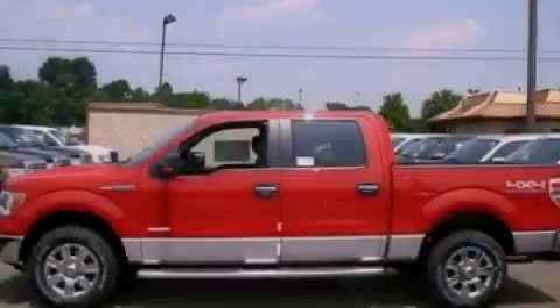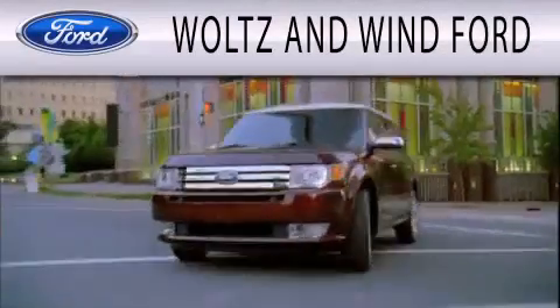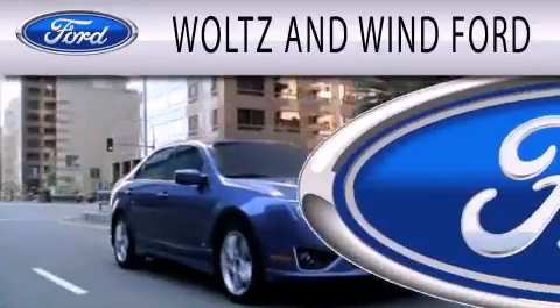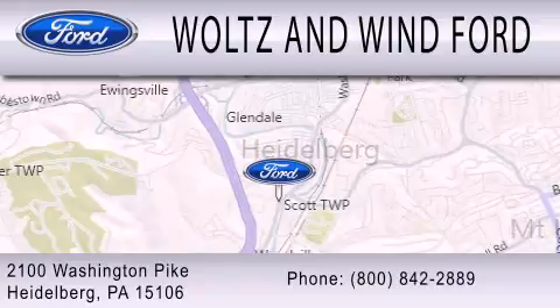This vehicle is sure to sell fast. Call and arrange your test drive today. Woltz & Wynn Ford is dedicated to doing everything possible to ensure that the experience you have selecting your next vehicle is as pleasant as possible. We are located at 2100 Washington Pike in Heidelberg.